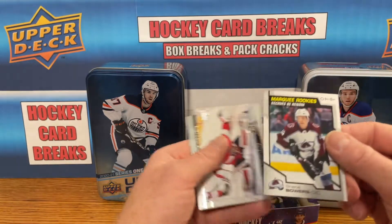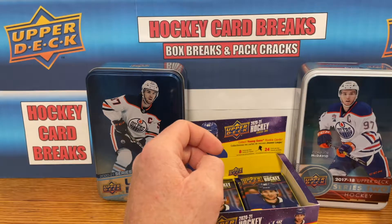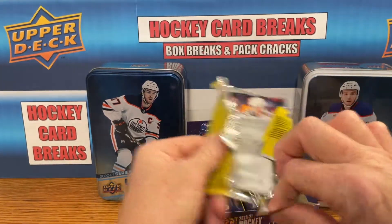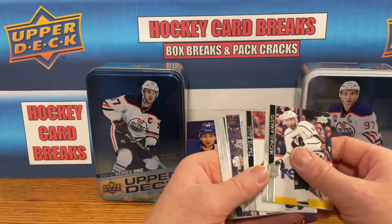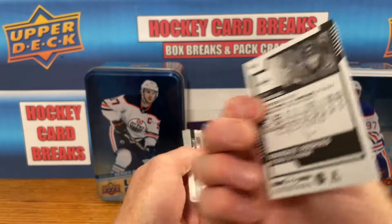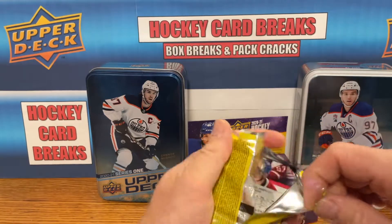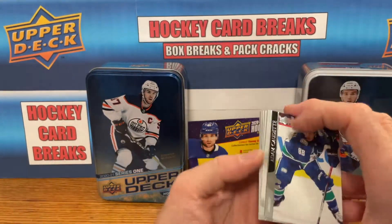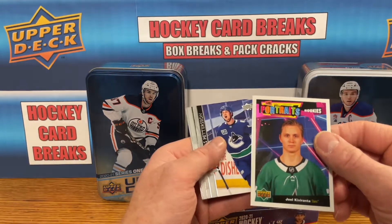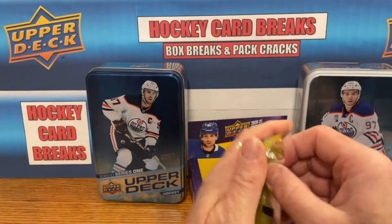Over halfway done now, let's break. Got a marquee rookie for Shane Bowers. Let's start another base pile so that one doesn't tip over. Marquee rookie for Connor McMichael. Flying through this break — got a Joel Kiveranta rookie Upper Deck Portraits. Starting to see the bottom of the box here.